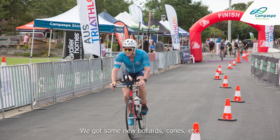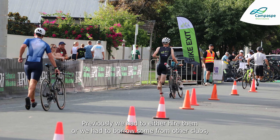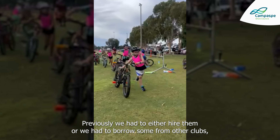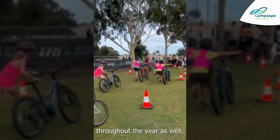We got some new bollards, cones, etc. that we now use for our events. Previously, we had to either hire them or borrow some from other clubs. So now it makes it so much more seamless for our volunteers to put on our events throughout the year as well.